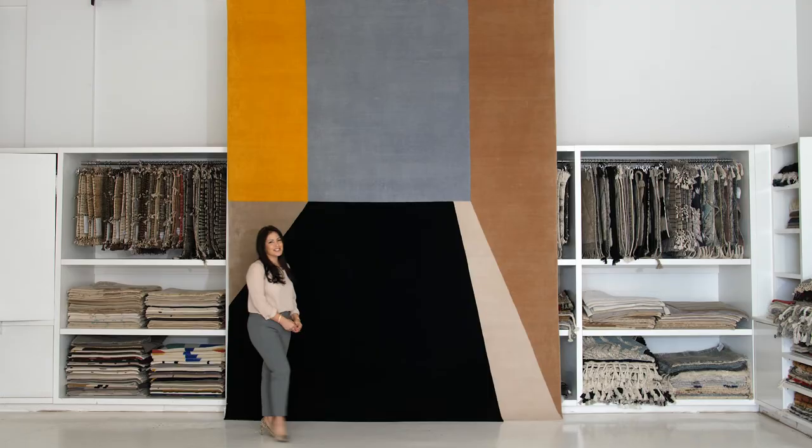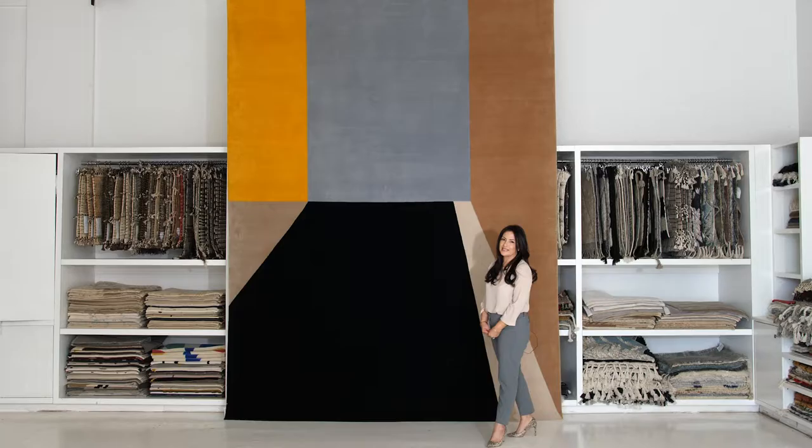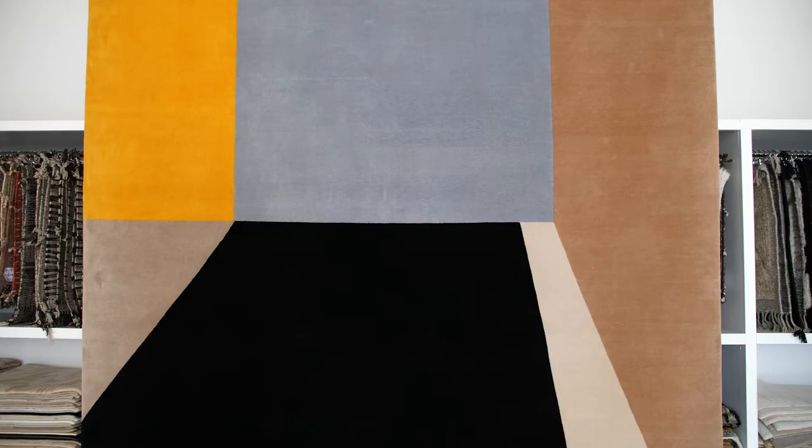This is Muroz. Muroz was inspired by architecture from Luis Barragán and Ricardo Legorreta. I love their use of color, I love their buildings, I love the way the light and shadow plays on their architecture, so I created this beautiful wool rug in some color blocks.